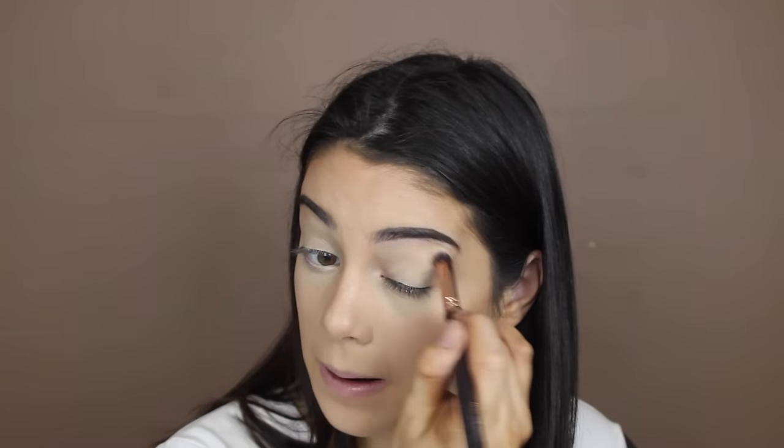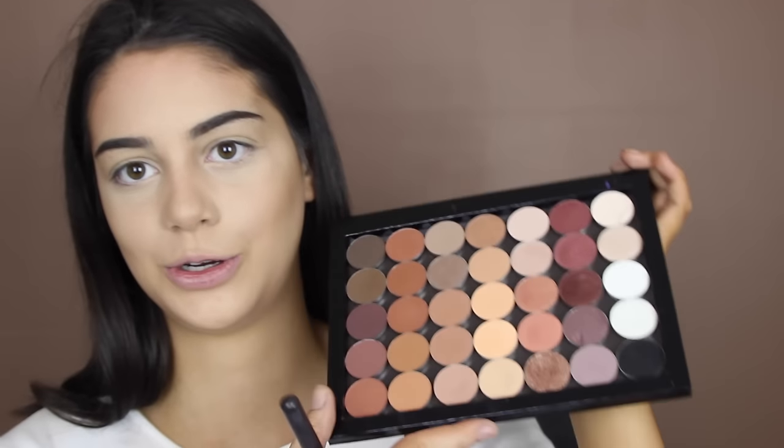I'm going to do my eyes now. I'm using the MAC Soft Ochre paint pot as a base. I heard it gets rid of discoloration — I have veins on my eyelids and I hate them. When I heard this took care of discoloration I was like yes please. And it really works — they just look so clean now.